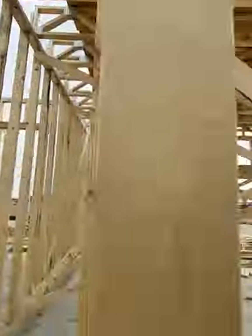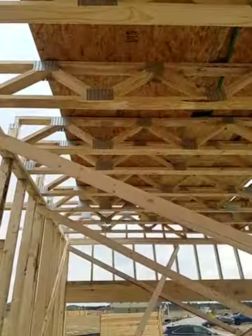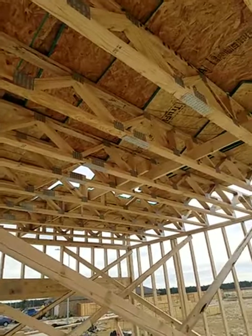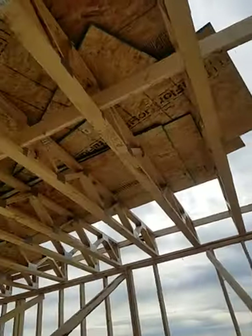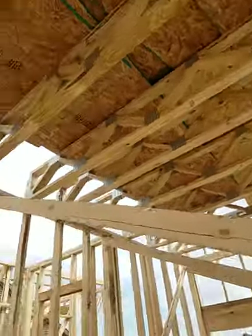Those trusses normally handle the load bearing from the second level of the floor. The way those trusses are made, they're already prefabbed, brought in, put in place, and then tied back in. That's the decking and the bedrooms that are going to be above the garage.